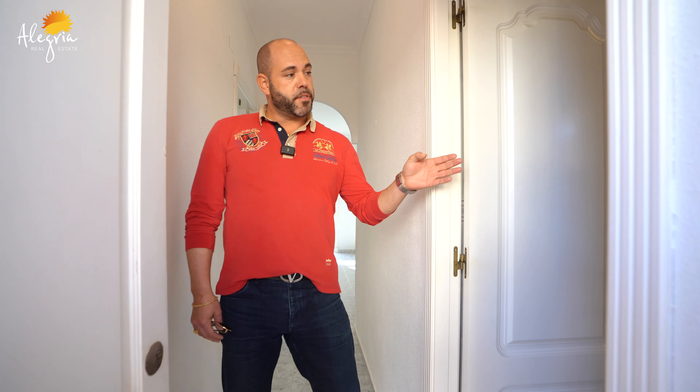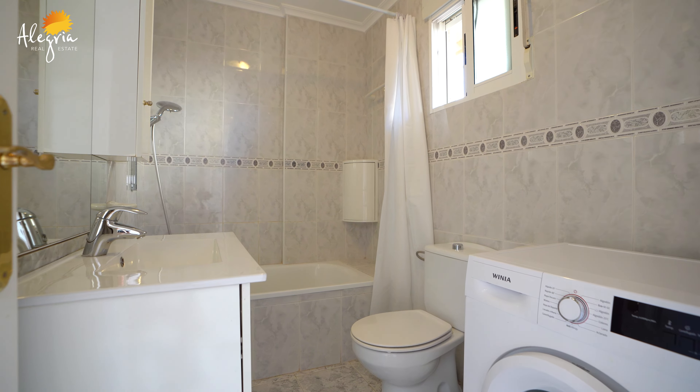And here we have the bathroom, complete with its window and washing machine.